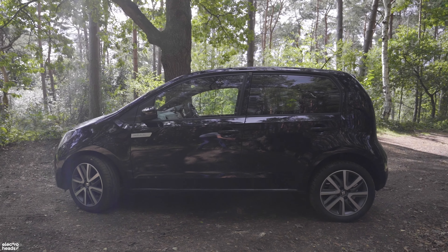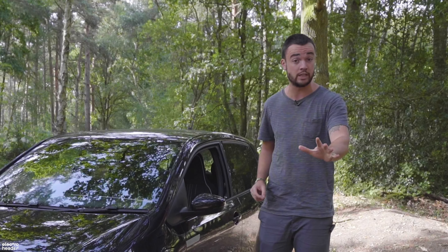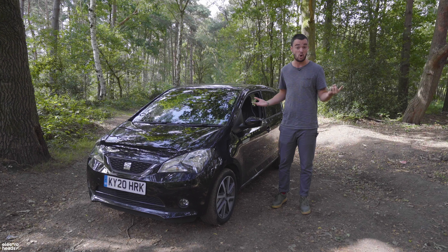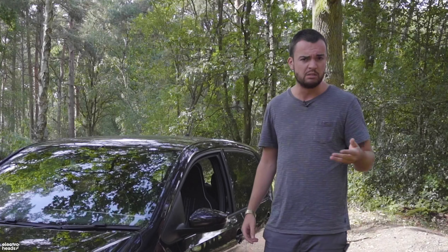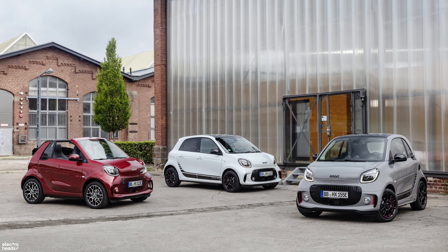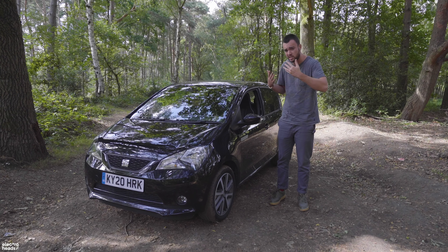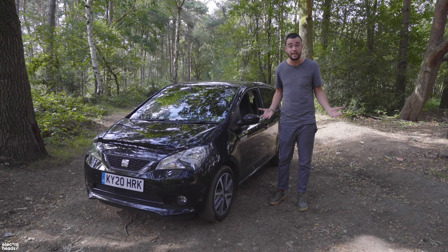I say pretty much because in actual fact I think there are three electric cars cheaper than this one, but allow me to explain why they don't count. One of them is the Renault Twizy which, let's be honest, is not really a car — more like a quad bike with a roof. And the other two are the Smart 4.2 and 4.4, which have only got about 80 miles of range, which means you're going to need to buy a second car, which means they're really not that cheap.